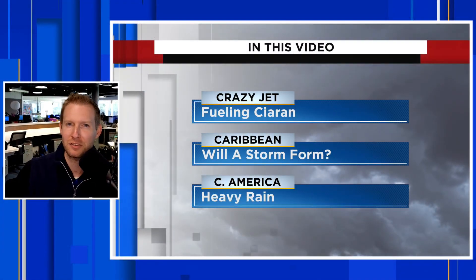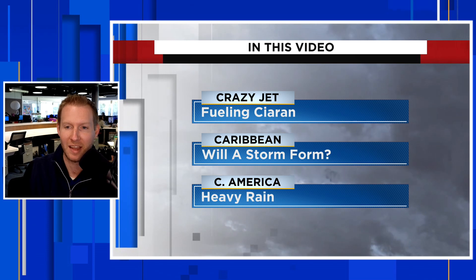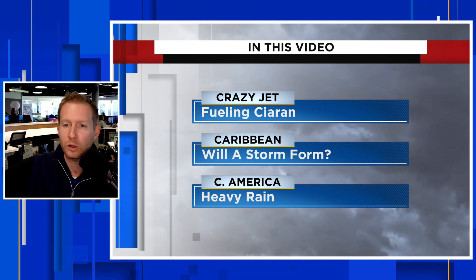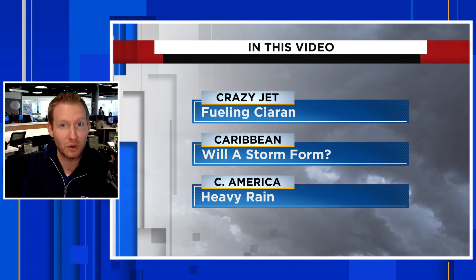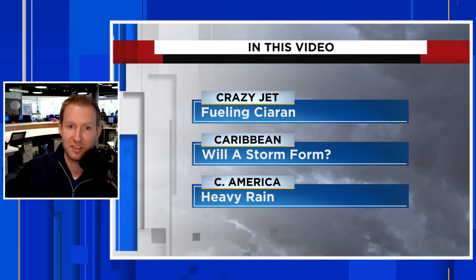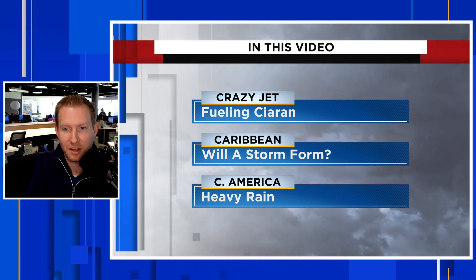There is a crazy storm impacting Europe right now, and what is sometimes even crazier is how fast passenger jet aircraft are taking advantage of an extremely strong jet stream. We're going to take a look at that in this video, and of course we'll show you the latest on Storm Kieran that's impacting a lot of Europe. Another big storm is right on the heels of that, so we are in a very stormy pattern across the North Atlantic and into Europe.